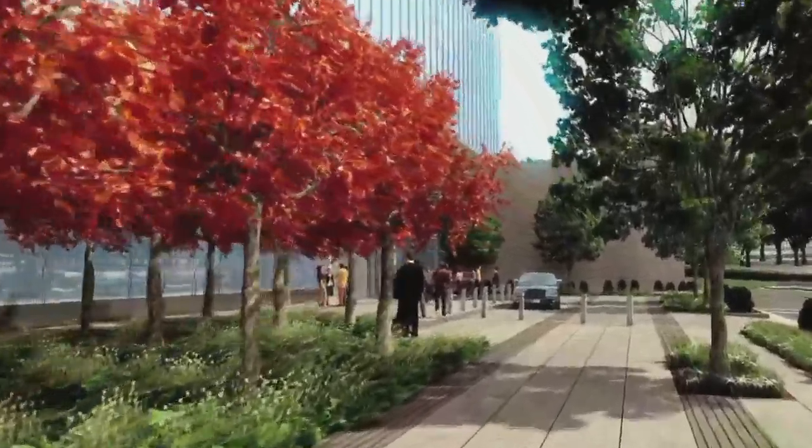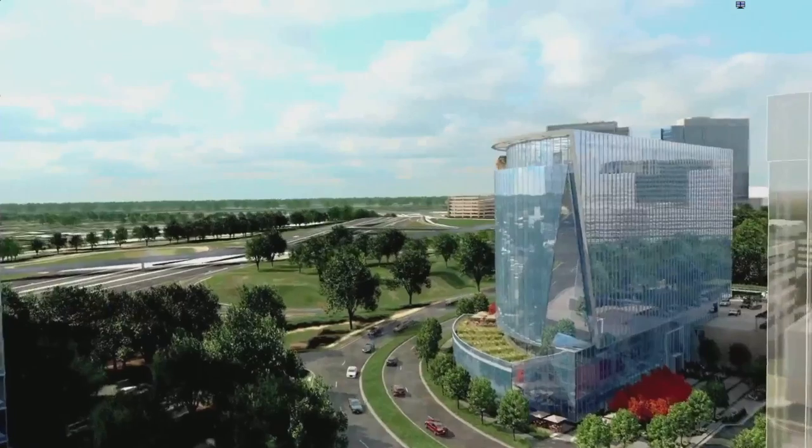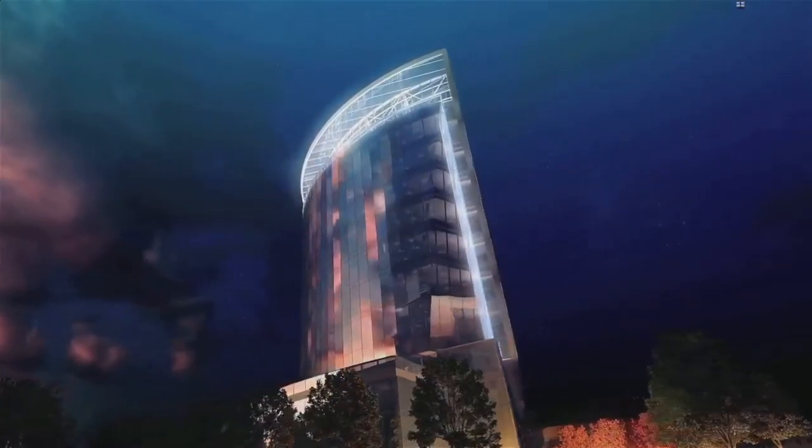Brilliantly planned. Thoughtfully designed. Highly connected. The premier office property in the new Tysons.